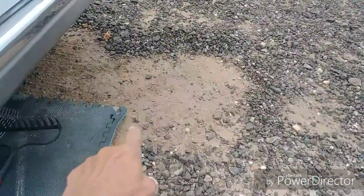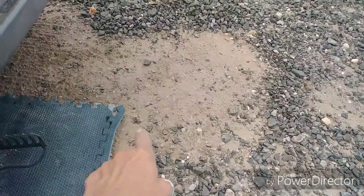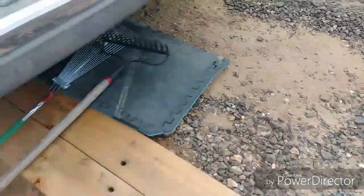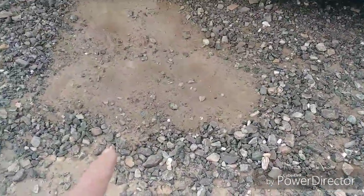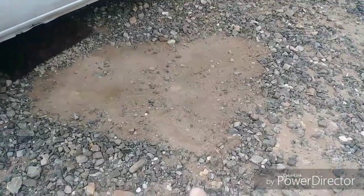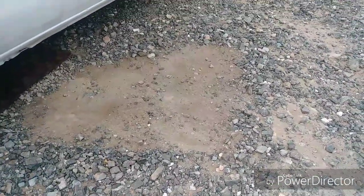We're zooming in on it. There's one right there. Do you see it? Yeah, that's a bear track. See where there's rocks everywhere and then all of a sudden there aren't any? That's a bear track right there. Let me show you another one. Oh my gosh, look, there's two of them. Two of them. I'd say it's a pretty good-sized bear, too. I'd say it's a pretty good-sized bear right there.